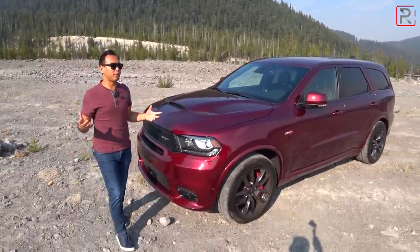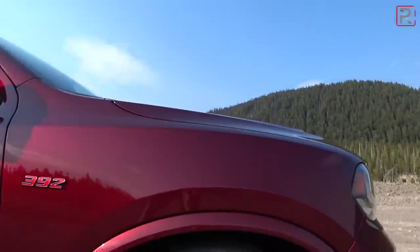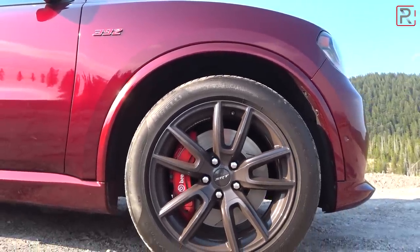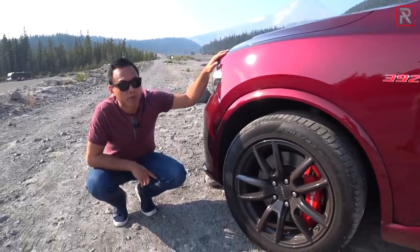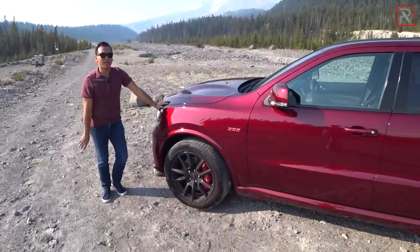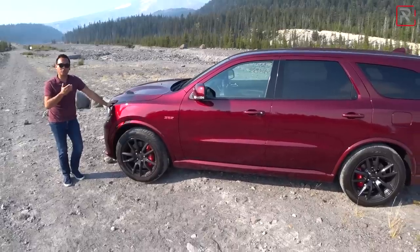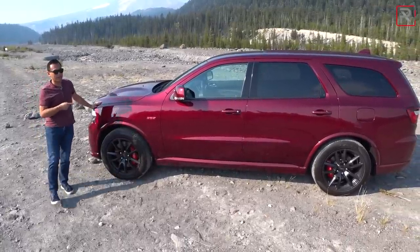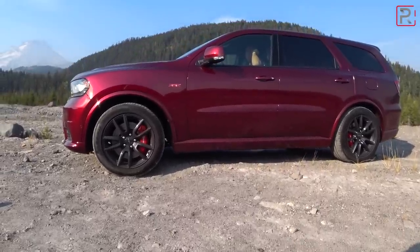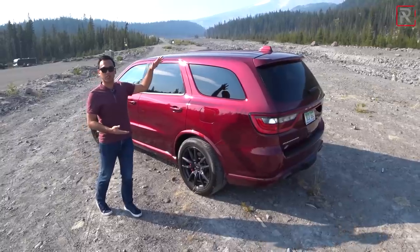The Durango is definitely a lot bigger than a lot of its competition. These are the optional 20-inch wheels — about a $500 option — kind of a black finish wrapped in 295 tires all around. This one also has summer performance tires and big Brembo brakes to give this vehicle more stopping power. The Durango is huge; it actually rides on the same platform as the Jeep Grand Cherokee which shares lineage to old Mercedes products from about 10 years ago. At 119.8 inches for the wheelbase and 201 inches long overall, this is a full six to ten inches longer than a lot of its competition — bigger than a Chevrolet Tahoe, though it doesn't look like it because it's not quite as tall.